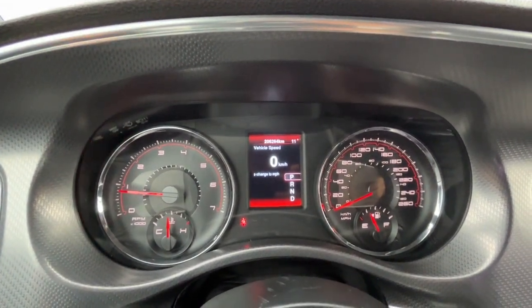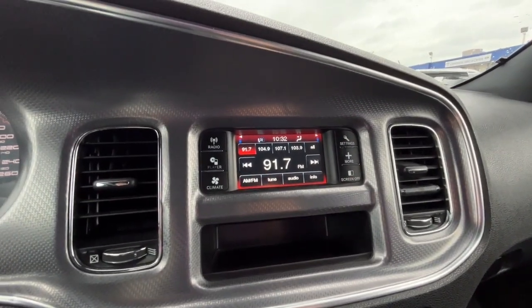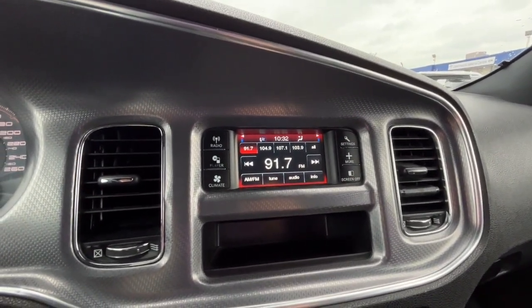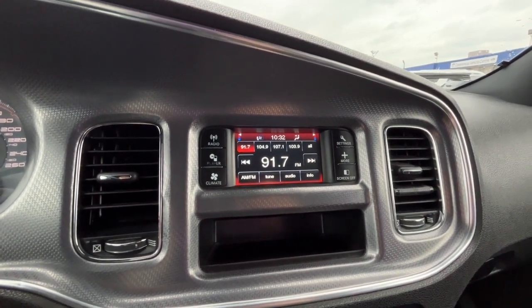Looking at the odometer, we have about 206,000 kilometers. Now looking at the touch screen display, as for audio we have AM FM radio, and you can also connect your phone through Bluetooth and an auxiliary jack.